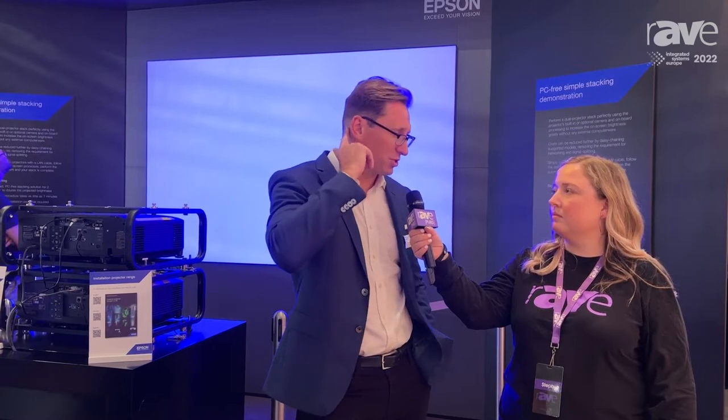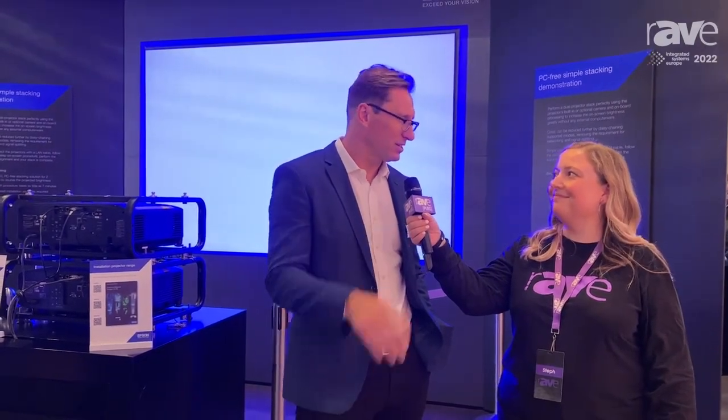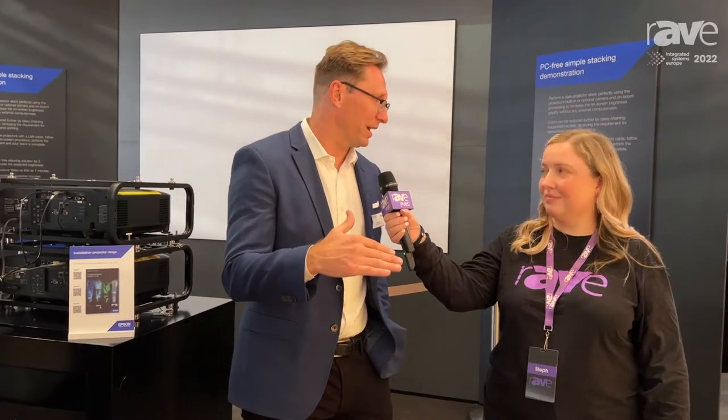The product we're showcasing and launching at this show is a 20,000 lumen, super bright, super small, light projector — the smallest and lightest in its class. It's very exciting for rental and staging applications where we're seeing a big increase in activity with shows coming back online, both here in Europe and in the Americas.